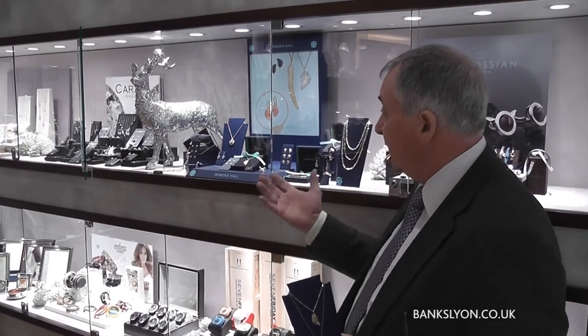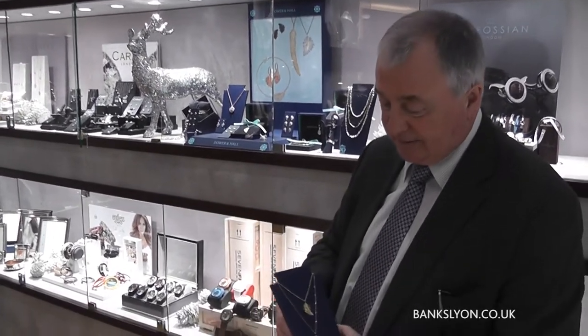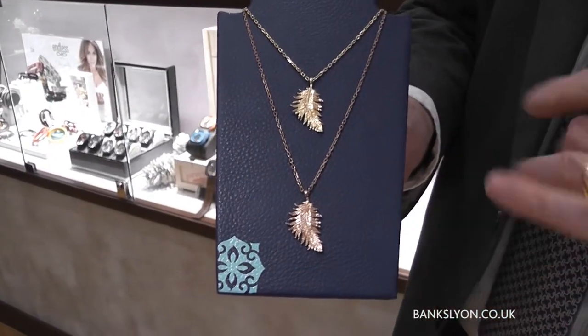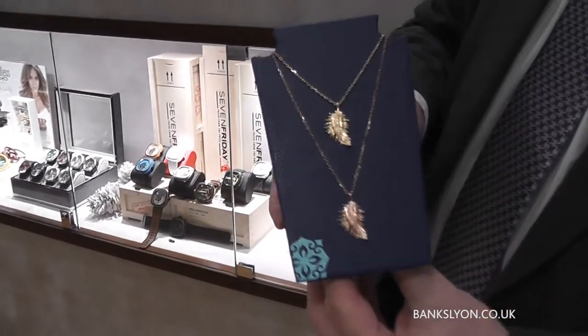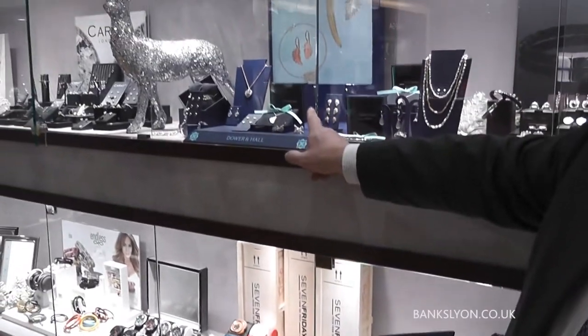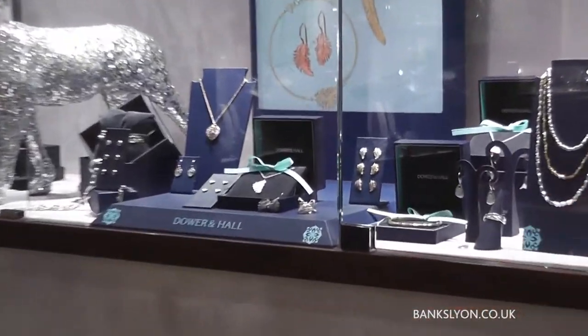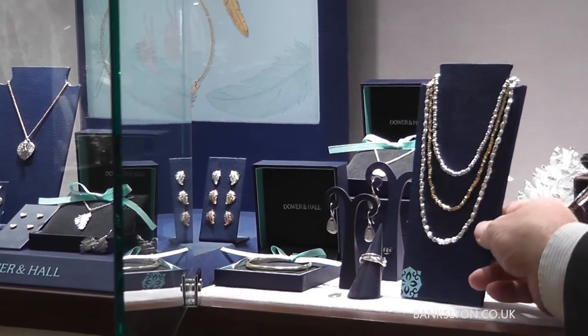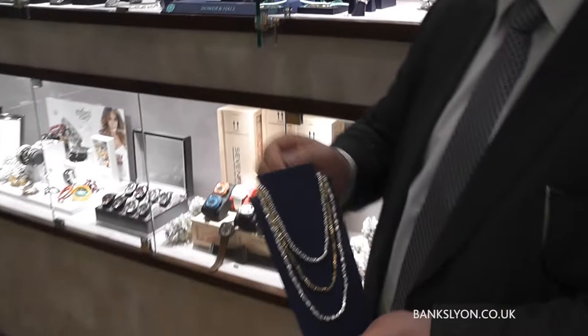It's made by a company called Dower and Hall, who you may or may not be familiar with. They do one or two of these rather nice feather design pendants, and they have matching earrings to them. They also do these rather nice nugget necklaces, which I quite like, and they are quite heavy.